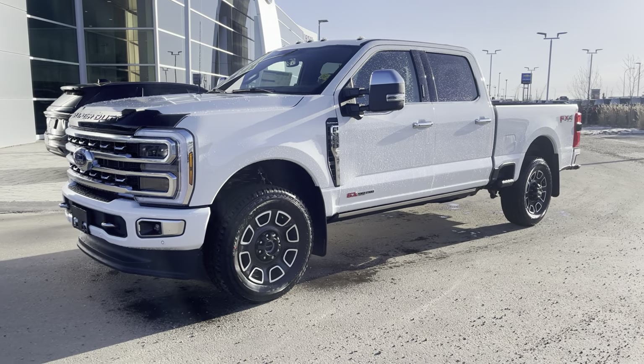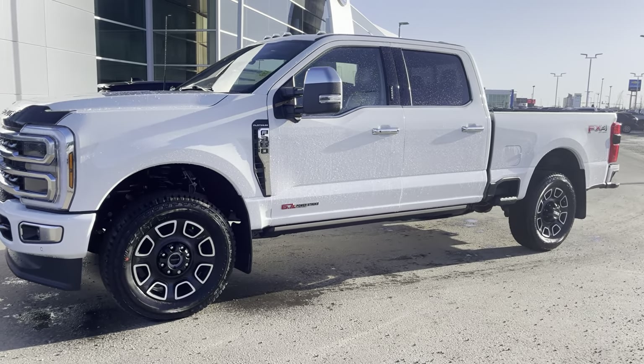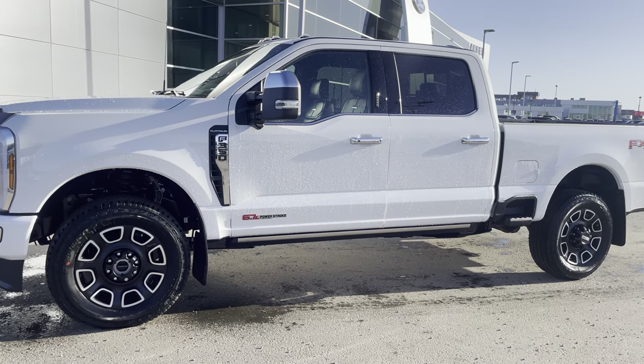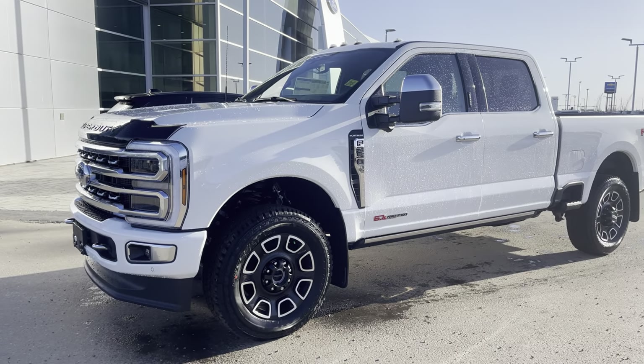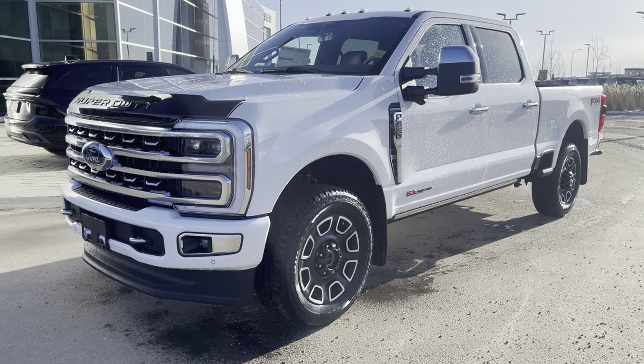Hey everyone, let's take a look at this beautiful pristine white metallic 2024 Ford F-350 Platinum. This is in one of the highest trims and it has all kinds of options inside. Let's check it out together.